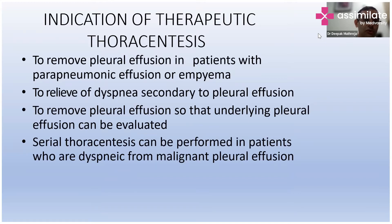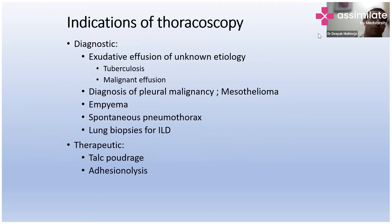We remove the pleural effusion so that the underlying pleura can be evaluated. Or we can do thoracoscopic procedures in patients of malignant pleural effusion who are very dyspneic. So if the patient is having symptoms, you need to do a therapeutic technique rather than a diagnostic one.